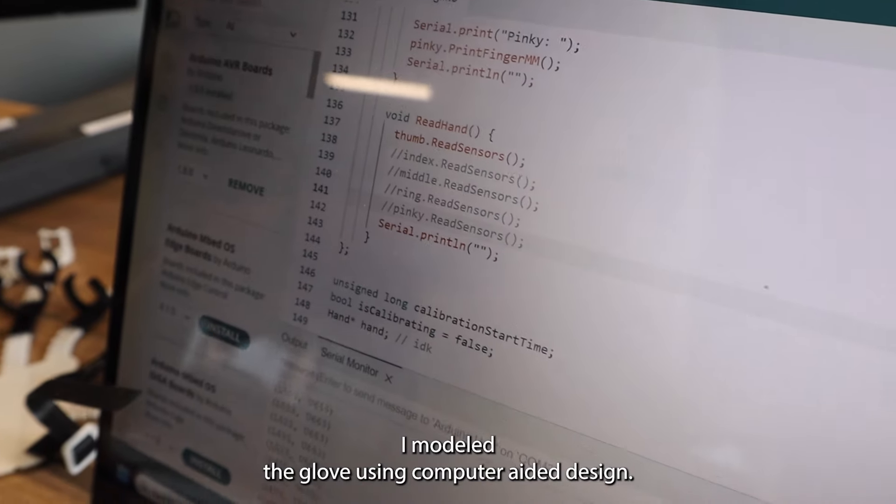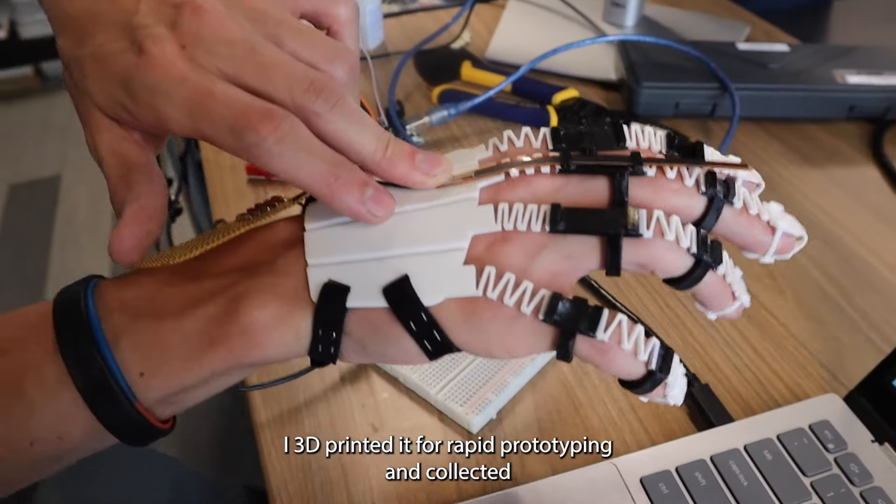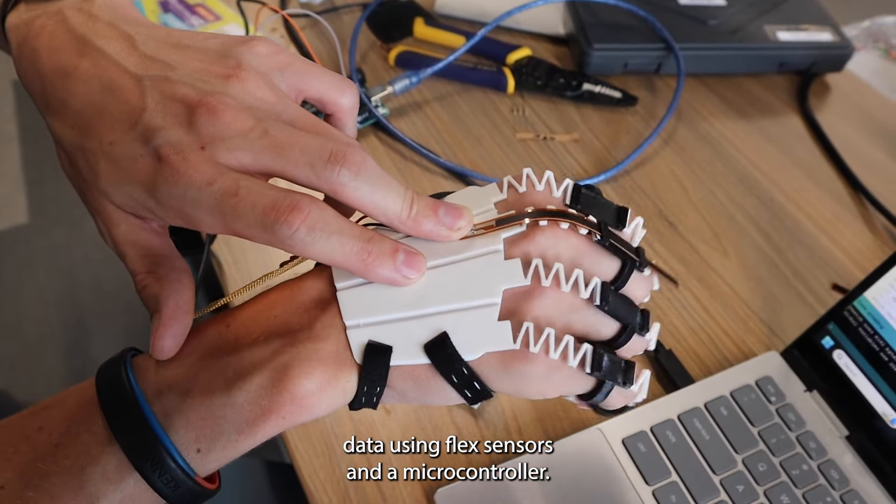I modeled the glove using computer-aided design, I 3D printed it for rapid prototyping, and collected data using flex sensors and a microcontroller.